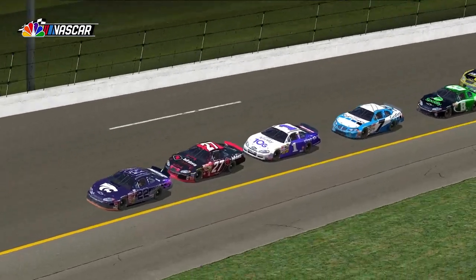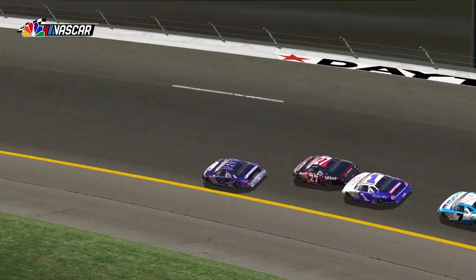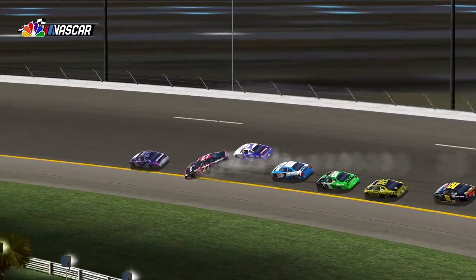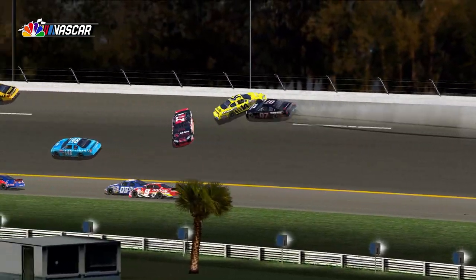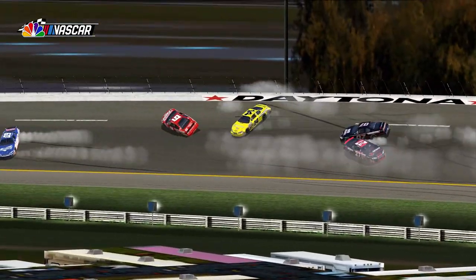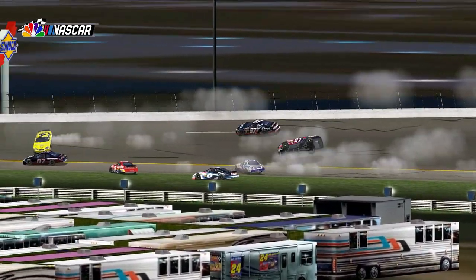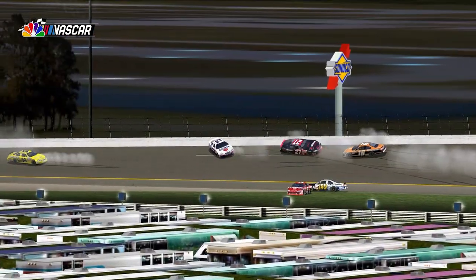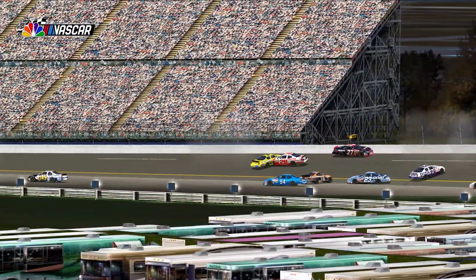Jeff Gordon and Kevin Harvick make contact going down in turn one. We were talking about throwing the block, and that looks like what happened. The first four or five cars get through, and then about the seventh or eighth — wherever the 43 car of Andretti was, that was the next car to hit. And after that, there's no place for anyone to go. The track just becomes completely blocked.